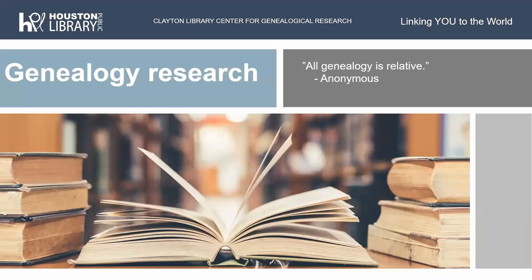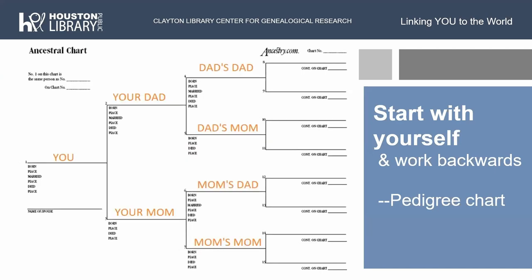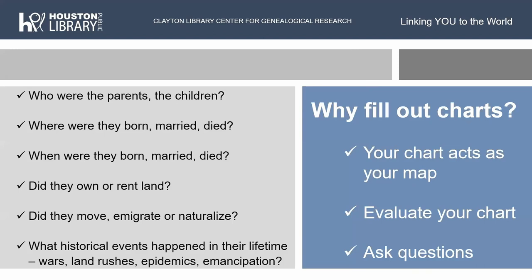For genealogy research, here at Clayton we always ask that you start with yourself and work backwards using a pedigree chart — fill in what you know. Where your blanks are is where we then help you fill in with the records we have. You can also use family group sheets, one for each couple, filling in information about the couple and their children. Your chart actually acts as a map — it helps us as reference staff to see where you're going, and it helps tell you who are the parents and who is the child.